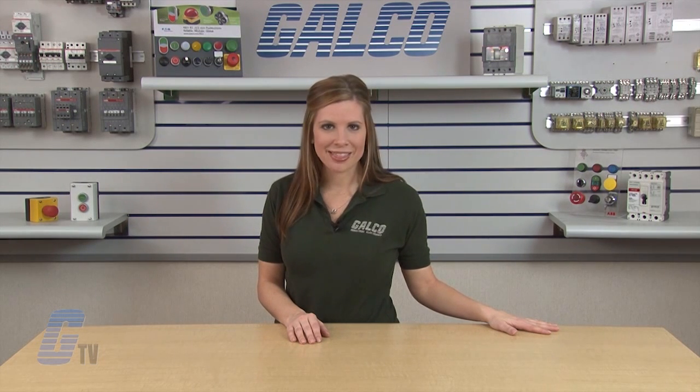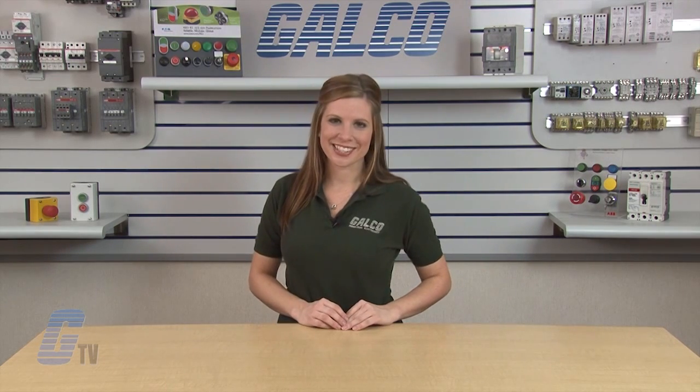GALCO wasted no time in formulating an aggressive timeline that met the timing requirements for the vehicle test schedule. As a result, MSU was able to conduct the appropriate testing for this vehicle. Dynamometers and drive systems, along with thousands of other products and services, are available at GALCO.com.